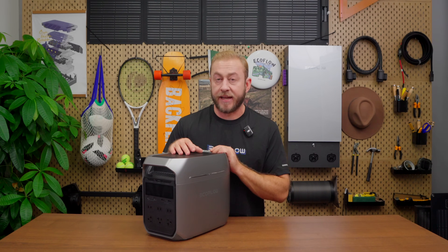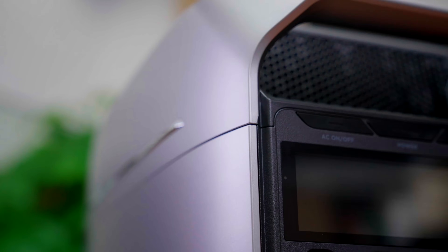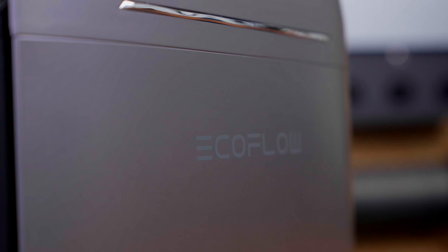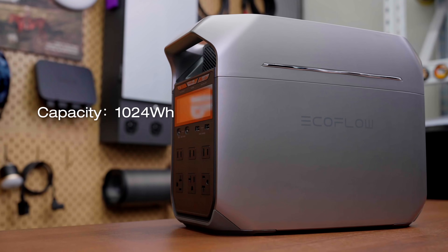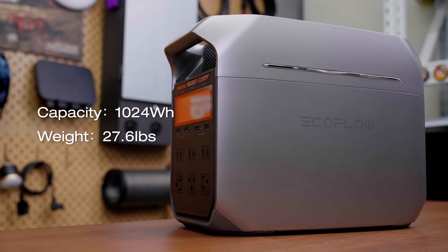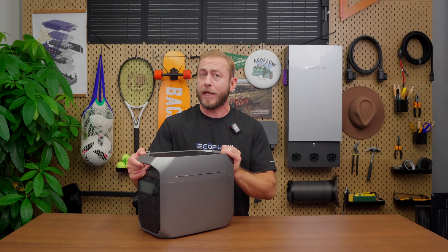Let's talk about design. The Delta 3 Plus has a sleek, modern silver finish that not only looks great but feels incredibly sturdy. It's built to be both durable and portable, making it perfect for any adventure or as a reliable home backup. With a 1kWh capacity, the Delta 3 Plus is compact, weighing just 27.6 pounds, so it's easy to carry wherever you need power.